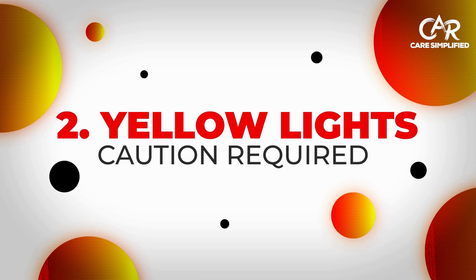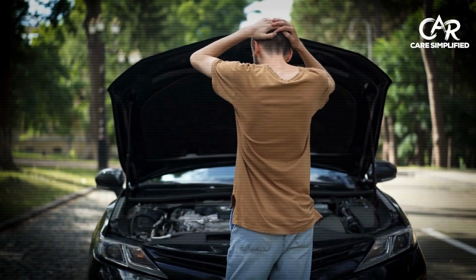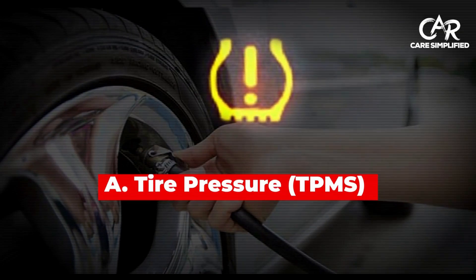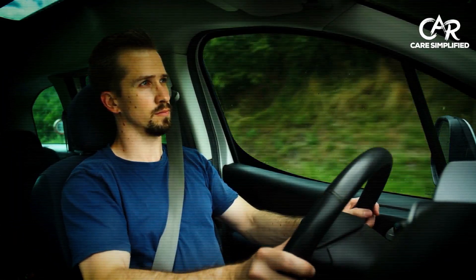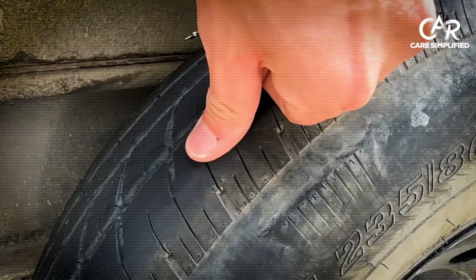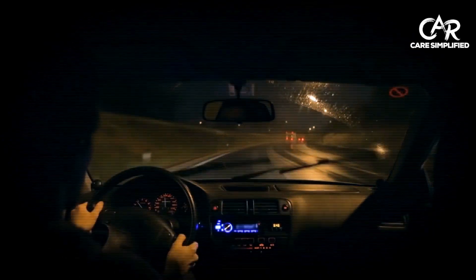Amber and yellow lights — caution required. These give you a window of opportunity to fix problems before they become expensive disasters, but ignore them at your own risk. This surprising light saved my customer Mike from a highway blowout. His left rear tire had a slow leak from a nail and was 15 PSI below safe pressure — he could have been in serious trouble at highway speeds.